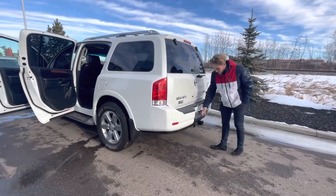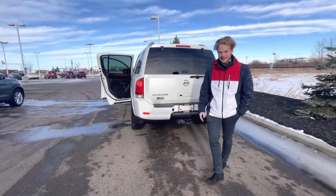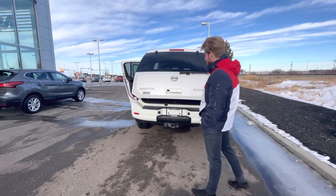On this vehicle you already get your tow pack, and you just saw your rear proximity sensors. You get a backup camera and a nice motion-activated liftgate, which makes it real nice and easy to jump in.